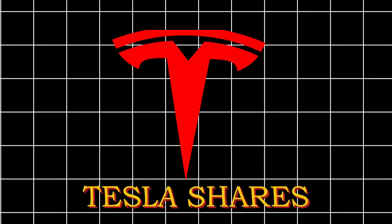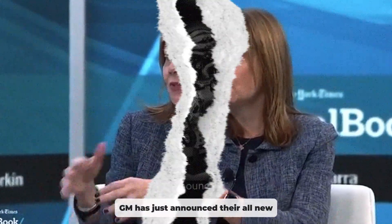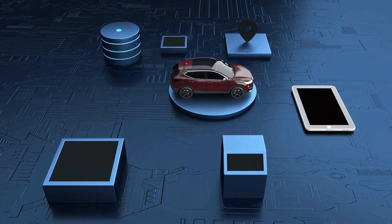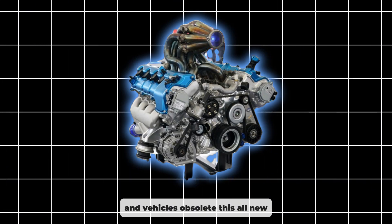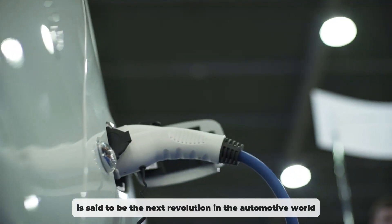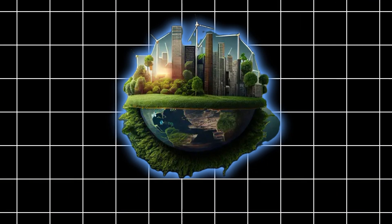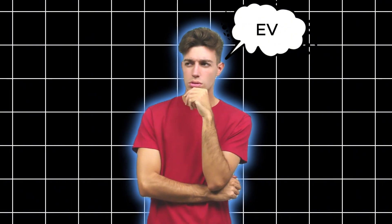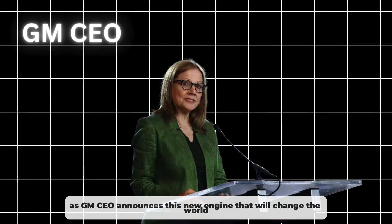EV enthusiasts, Tesla shares are lower ahead of the company's GM. GM has just announced their all-new zero-emission engine that will make electric and internal combustion vehicles obsolete. This all-new radical technology is said to be the next revolution in the automotive world and will drive us towards a completely eco-friendly future of cars. Let's not waste any time and check out this new way of thinking as GM's CEO announces this new engine that will change the world.